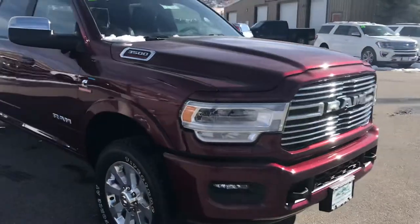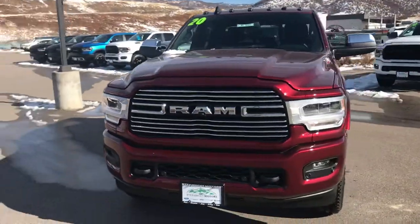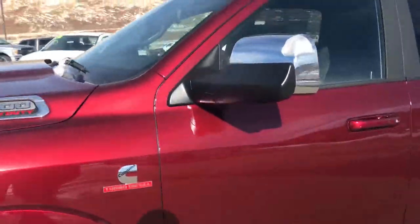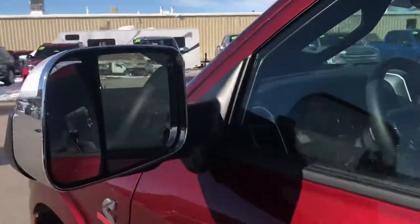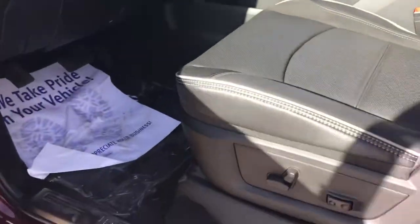Let's move around the front again. Sport Appearance — you can see the body colored bumper, iconic Ram badging, integrated fog lamps, tow hooks. These big mirrors are for trailer towing and they are heated as well. Let me draw your attention to this little camera — we're going to talk about that here in just a moment.